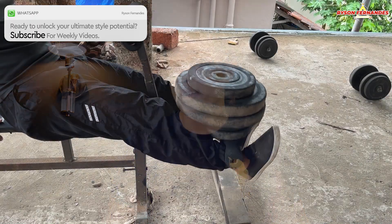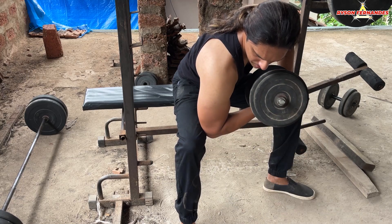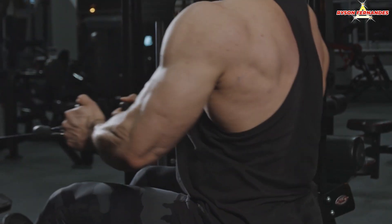I've already shared my Monday Legs Workout and Tuesday Biceps and Triceps Workout. Today I will share what I do on Wednesday, and Wednesday is Back Workout day.